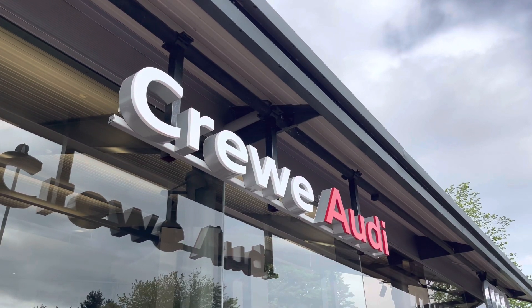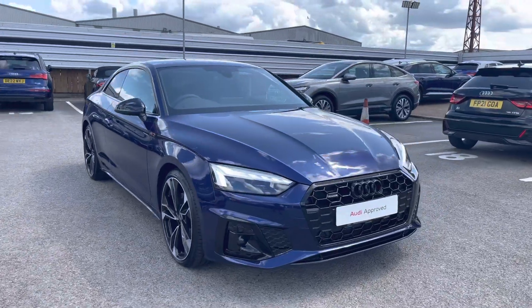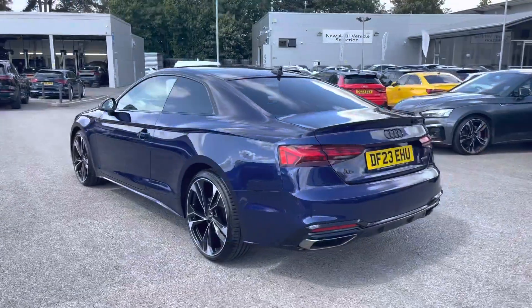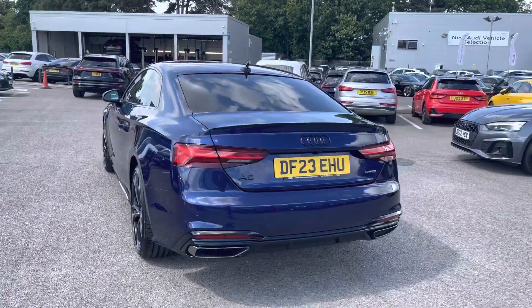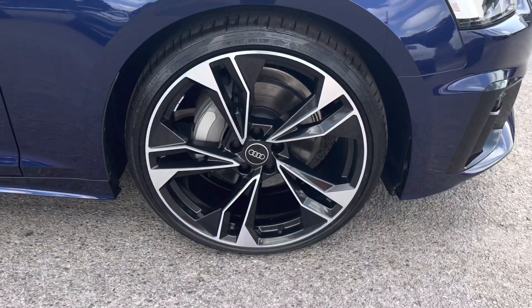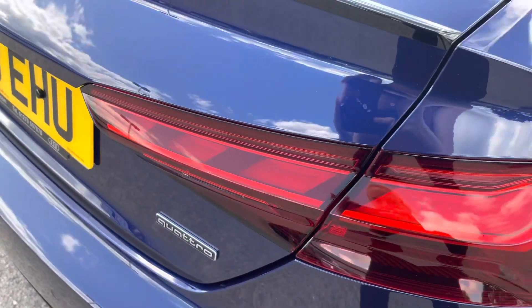Hi, I'm Jess from Coraldi and today I'm going to be taking you around this approved used vehicle. Here we have a gorgeous Audi A5 Coupe Black Edition 40TDI Quattro with the 204PS working along the semi-automatic Estronic gearbox, finished in Navara blue with the 20-inch 5 twin-spoke polygon design alloy wheels.